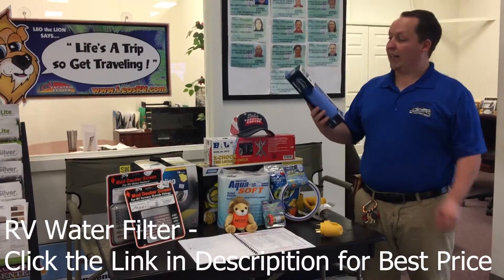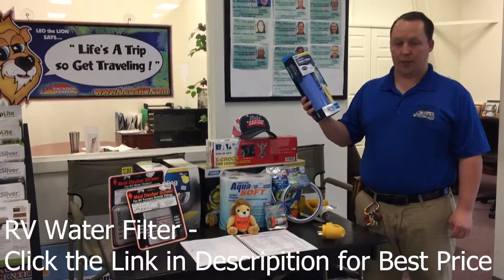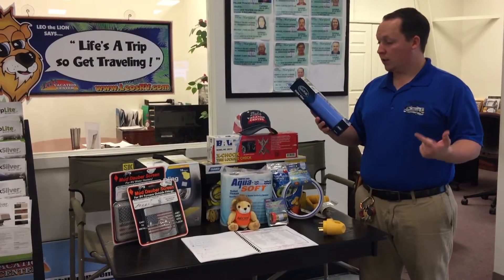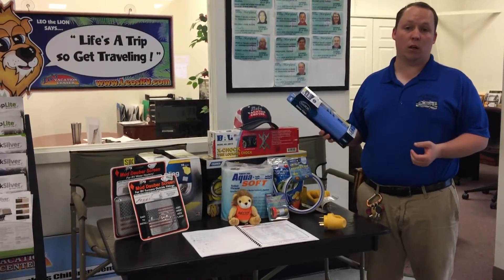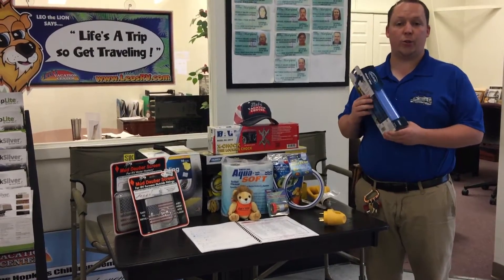Number five is an RV water filter. This is very important because it protects against bad taste, odors, sediments, bacteria, chlorine, and much more. When you're hooked up at your campsite you're connected to city water, so this is very important especially if you're going to be drinking some of the water.